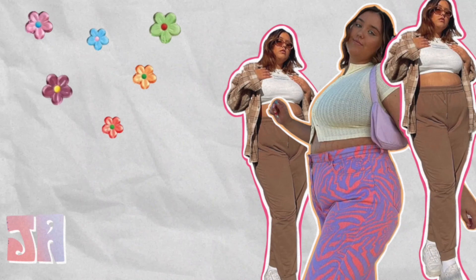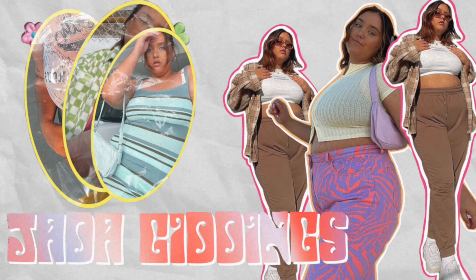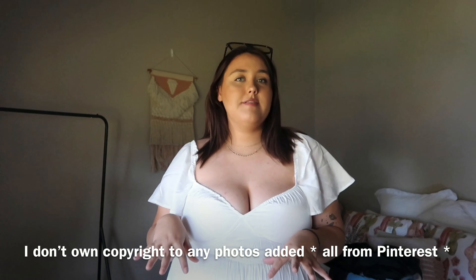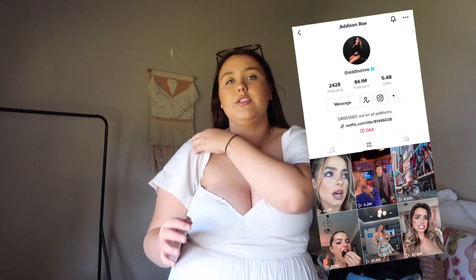Hey guys, welcome back to my channel. In today's video I'm going to be doing a styling video — I've never done one of these. I'm going to be recreating Addison Rae's paparazzi outfits. I love Addison Rae; I know people have their opinions on her but I actually really like her. She reminds me of Jennifer Aniston — she gives me 2005 vibes. I want to dress like her more, so I'm going to get some inspiration as well.